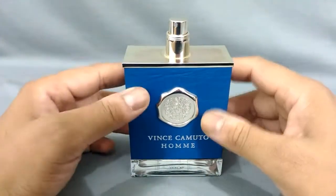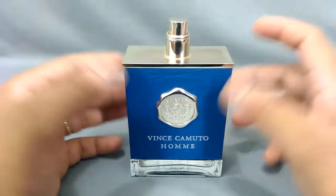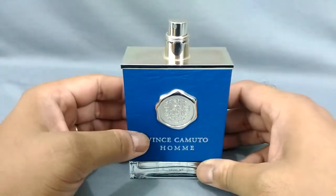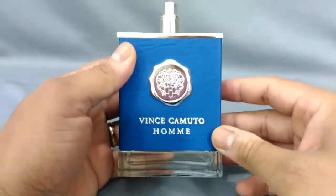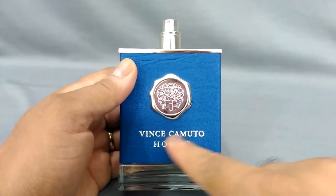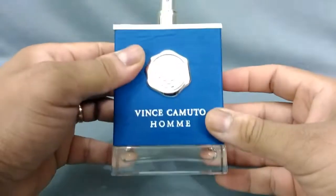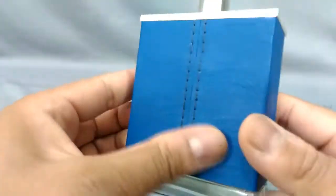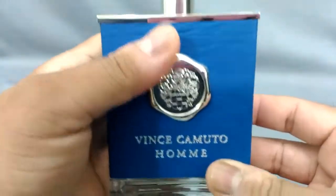I've got another fragrance review today and this is going to be a very interesting take. I only got one fragrance from this design house — I saw it online and there was only one bottle remaining, and I decided to pick it up because the deal was really great. So today I present to you Vince Camuto Homme. That's the name of the fragrance. It doesn't have a cap because it's a tester version. It's a little bit blue — you can check it out online.